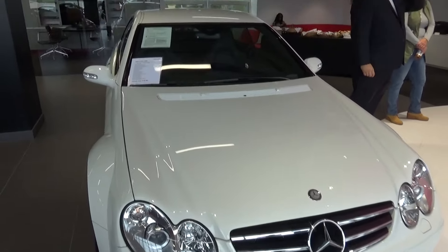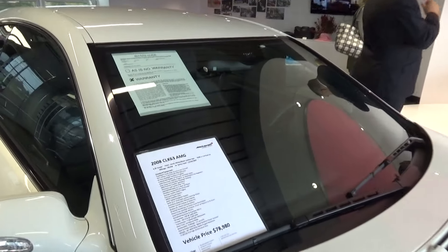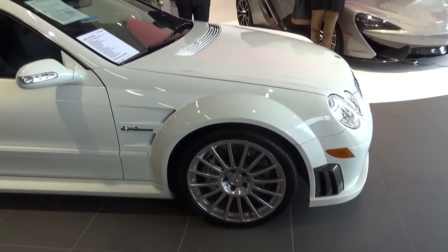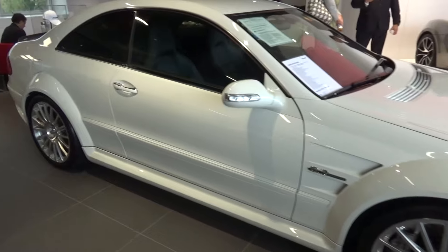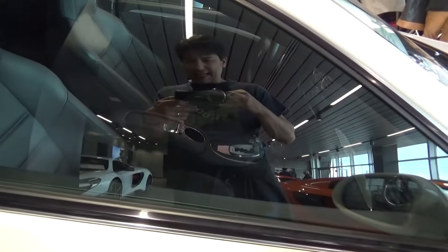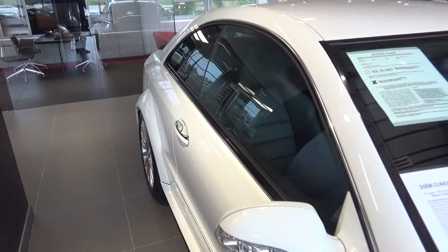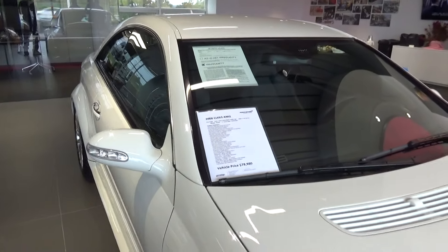Here's one of my favorite cars, the 2008 CLK 63 AMG — 475 horsepower. They call it a 6.3 but as everybody knows it's a 6.2 liter V8, front engine. These cars are only two seaters; they deleted the back seat to save weight, which is unfortunate because you'd want to take friends along. These are really rare cars — this one is priced at just under $79,000 with 20,000 miles on it.